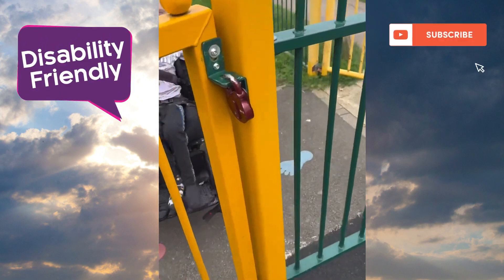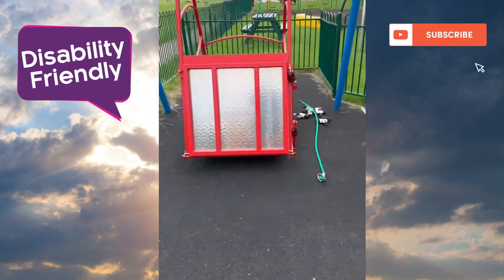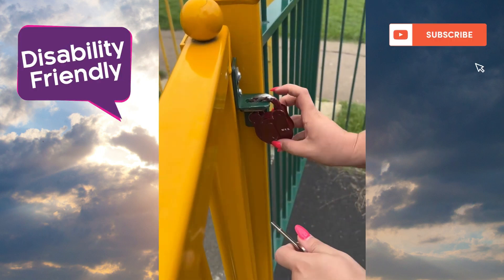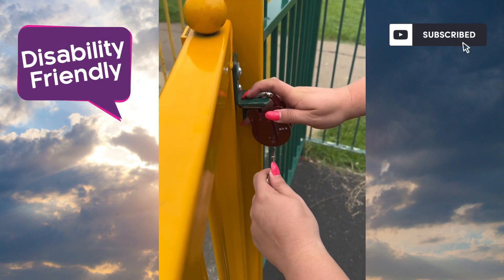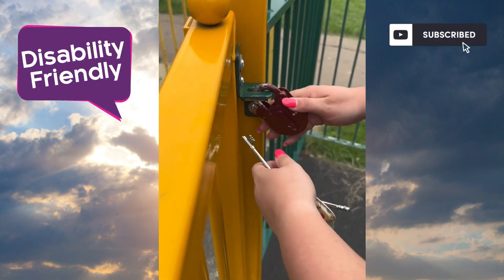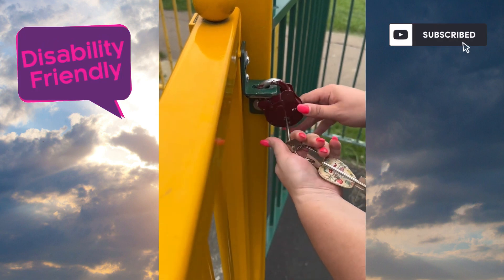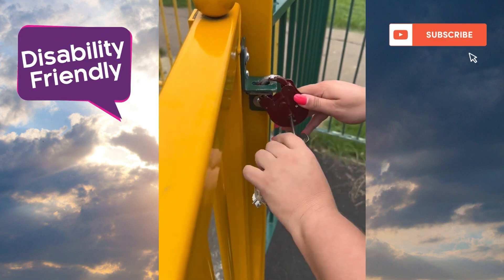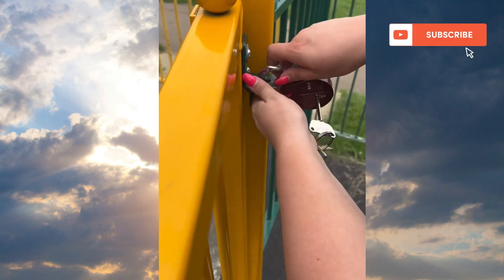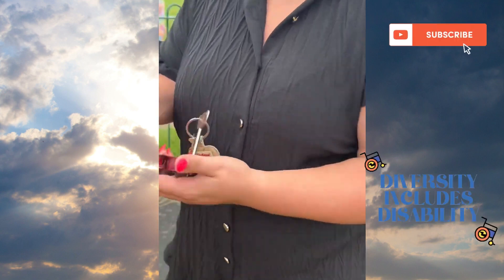It's locked - you need a radar key to get in to use this disability swing. You just push the little clip up and put your radar key in. This key is available at the Northway Parish Council.